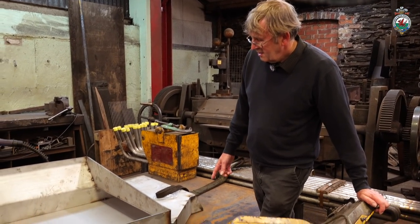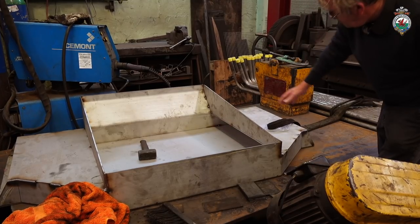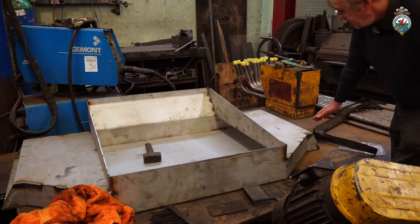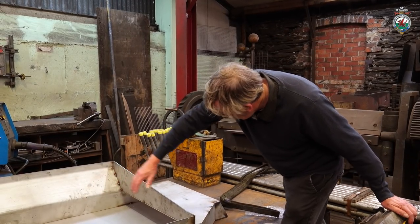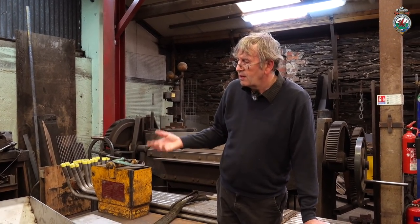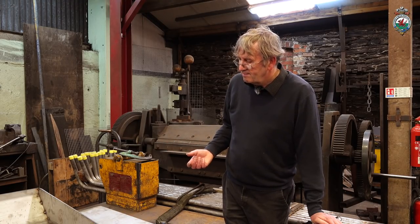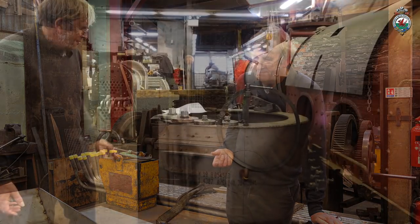This is one of the ash pans, which sits up under the firebox so the ash can drop down. These two side openings are where the ash can be raked out using the rake, reaching most of the way across and pulling the ash out. This is in stainless steel so it'll last longer, because obviously it's quite a corrosive and hot environment. Ash pans have a finite life - maybe 10 to 20 years depending on how much the loco is used.